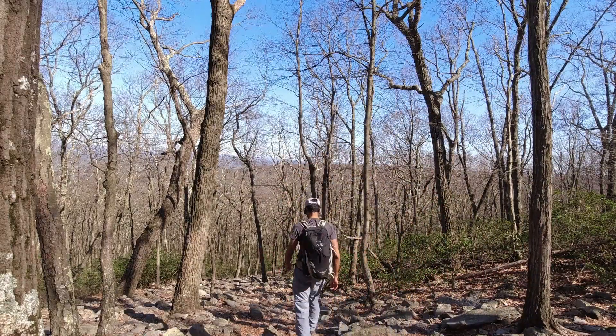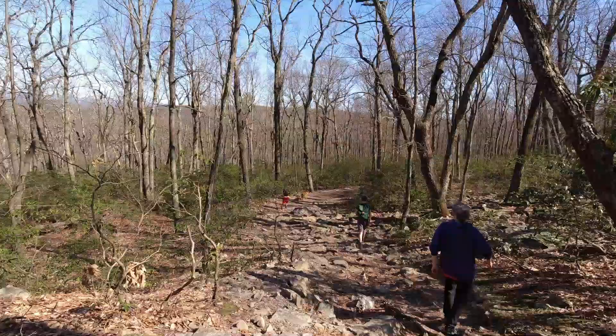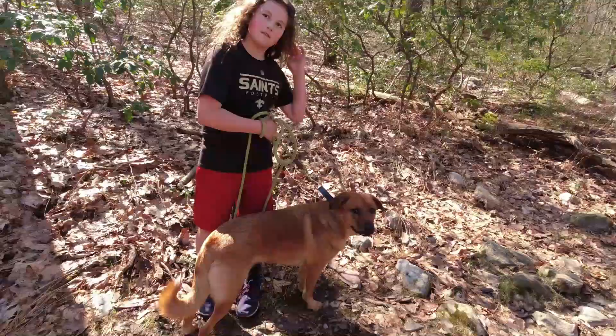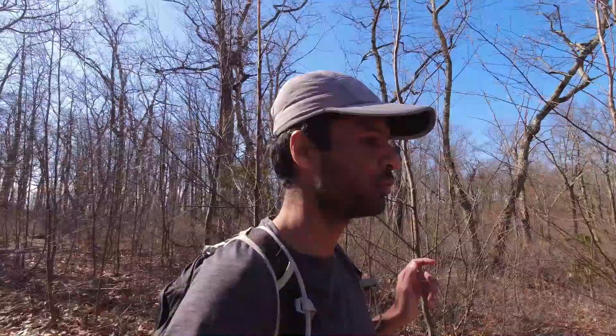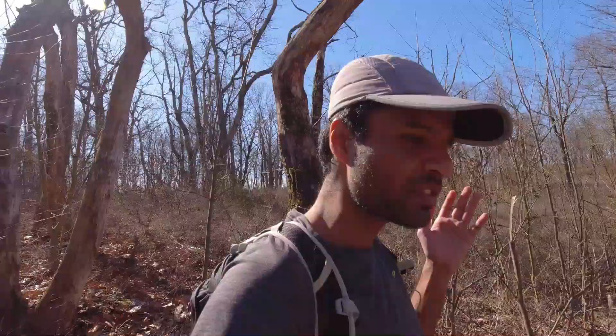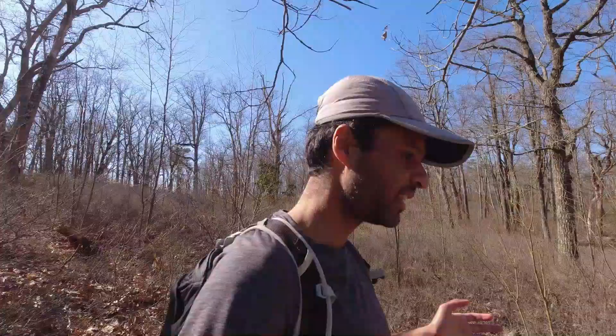I woke up this morning not feeling a full hundred percent, thanks to some really crazy hectic weeks at work. I was contemplating whether I should just roll in my bed or do a hike. The woods definitely have a way to energize you both physically and mentally. I feel really good that I came out here — even though it's only an hour and a half from my house, it still feels a world away. Really amazing what the woods can do — the healing power of nature, so underrated.